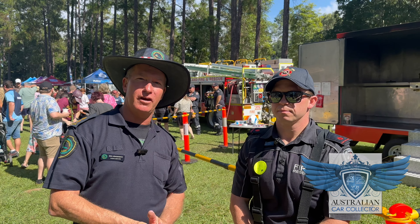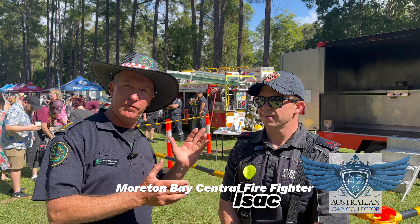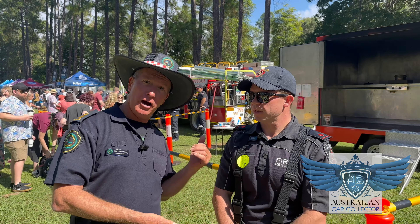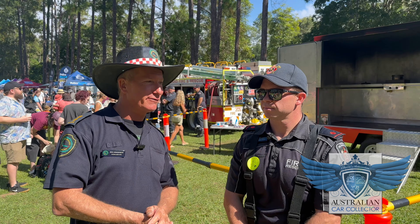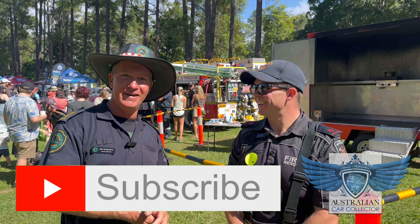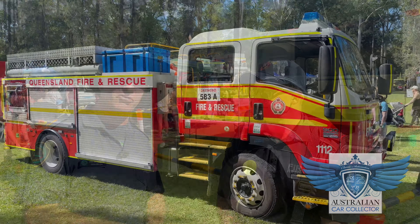I'm here at the Sanford Emergency Services Expo and I've managed to catch Isaac. He's from one of the urban firefighting areas — Morton Bay Central. Isaac's actually a second-generation firefighter; his dad was involved too. Isaac's part of the kitchen fire demonstration team. What they do is move around various parts of southeast Queensland showing people what kitchen fires are all about.